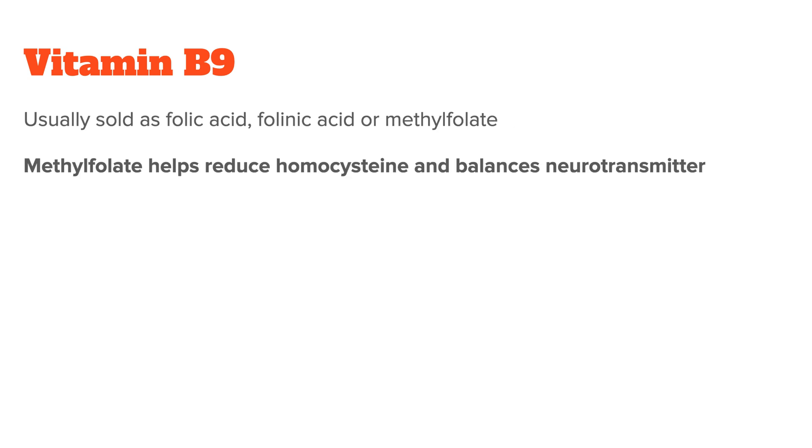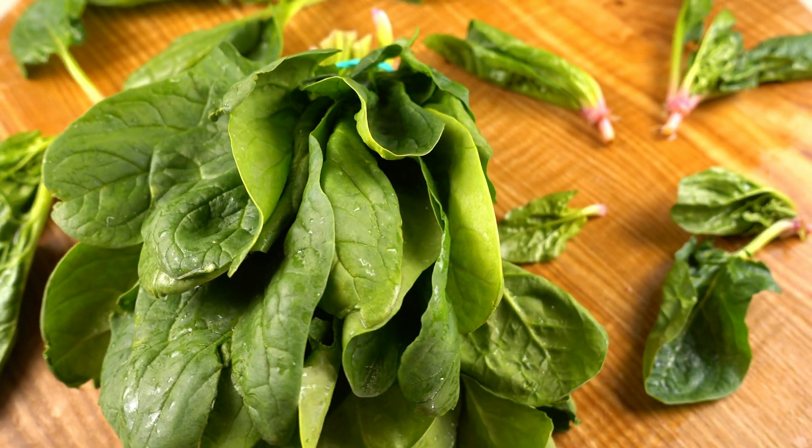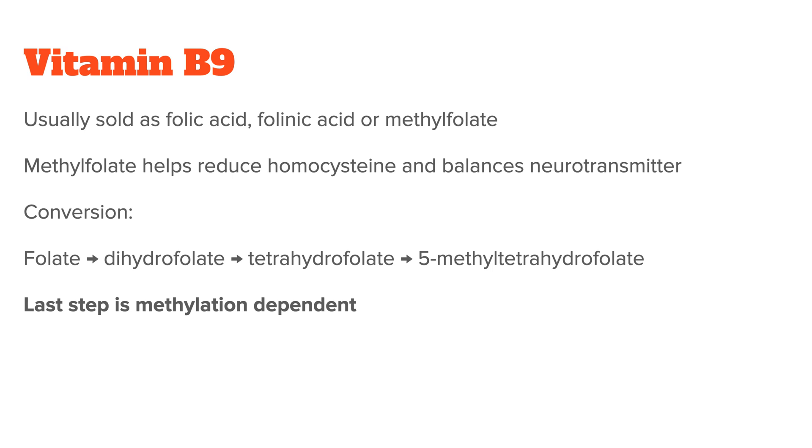Methylfolate helps reduce homocysteine, which you don't want too much of in your body, and it's also very important in balancing your neurotransmitters. When you consume folates from food or folic acid from synthetic supplements, it first has to be converted to become bioactive. Folate is first converted to dihydrofolate, then to tetrahydrofolate, and finally to 5-methyl tetrahydrofolate — this last conversion being dependent on an enzyme connected to the MTHFR gene.